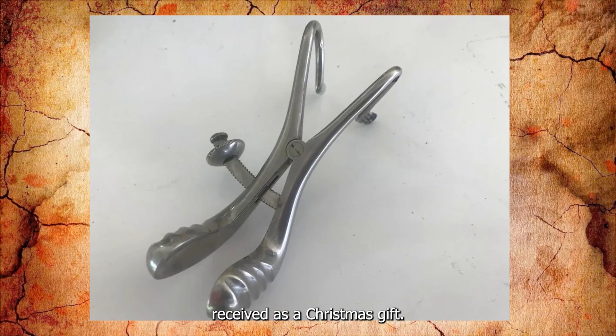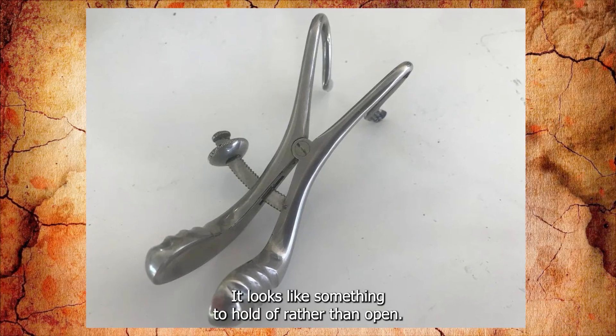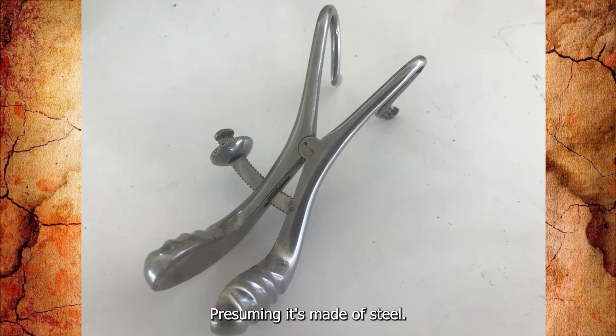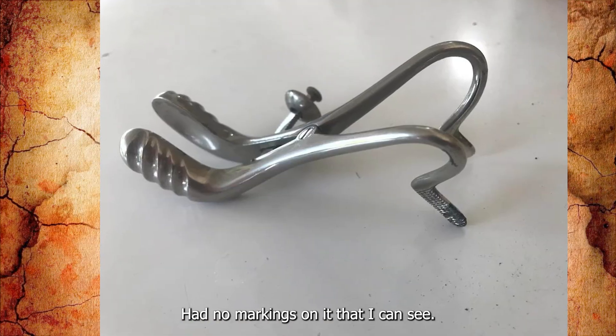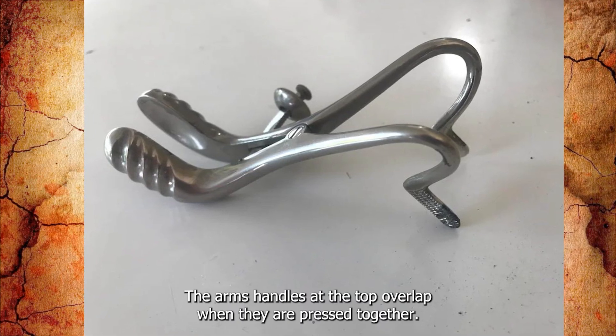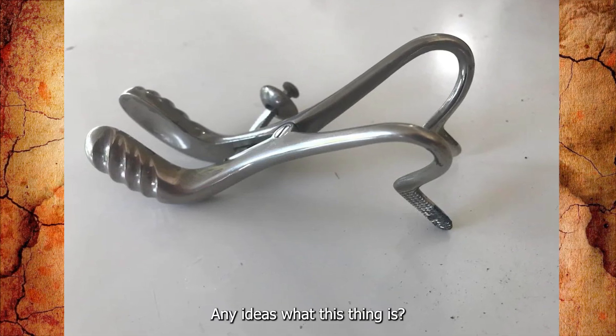Received as a Christmas gift — cannot figure out what its purpose is. It looks like something to hold rather than open, but I'm so stumped. Presuming it's made of steel. It has no markings. The bits that come together are slightly hollowed out. The arms and handles at the top overlap when they are pressed together. Any ideas what this thing is?